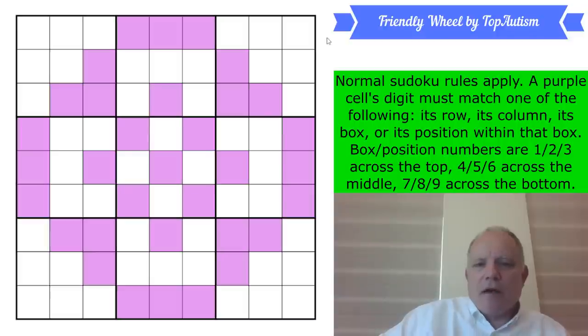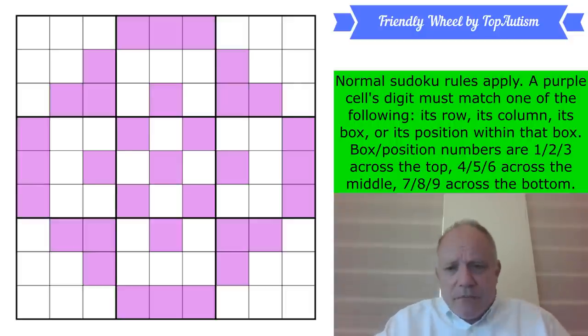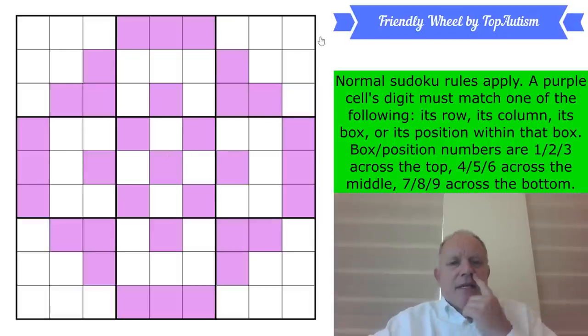This is much more like hard work by the constructor to make it work. You wouldn't just try this wheel shape randomly to see if the puzzle worked — Top Autism has done a lot of thinking about this if it's going to solve uniquely, as we obviously have to believe it will. Enough waffle about the background. I wish I knew more about who Top Autism is, but I'm very impressed with what I see and I'm going to now try and solve the puzzle. Let's get cracking.